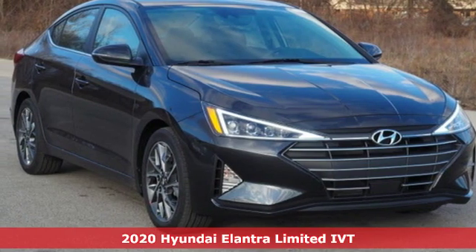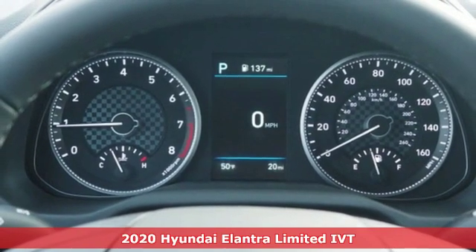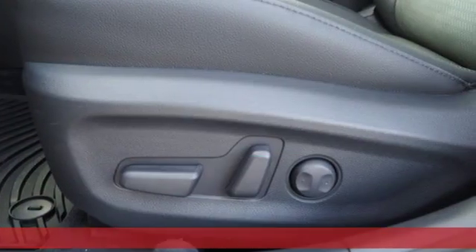Here's a new 2020 Hyundai Elantra. Challenging convention to find a better way — it's the Hyundai way. And with features like these, every drive's a pleasure.